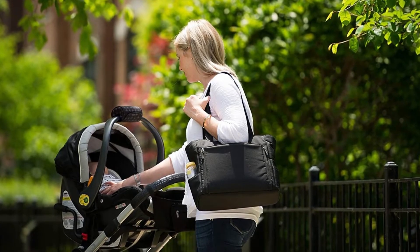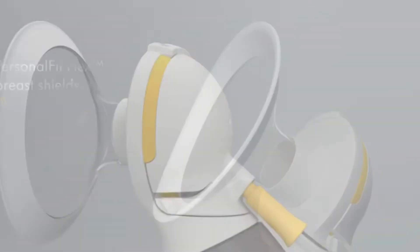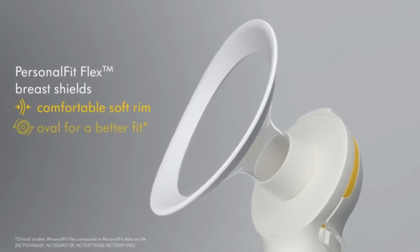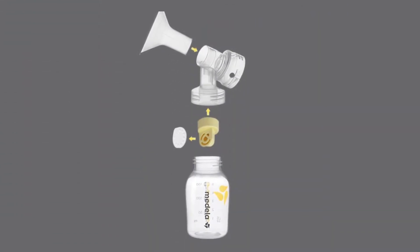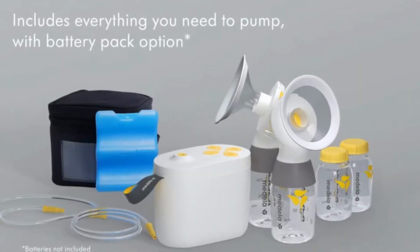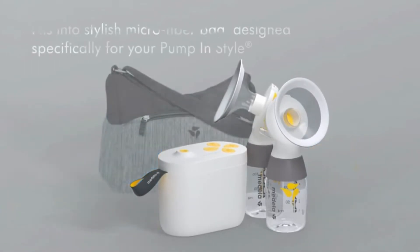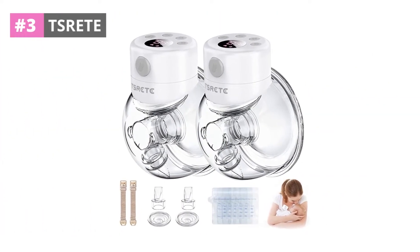The Medela breast pump is simple to operate but very efficient, designed to facilitate breastfeeding so you may provide your child with wonderful breast milk for an extended period. The pump features Medela's two-phase method, which resembles a baby nibbling at the breast, making milk production more pleasant, organic, and efficient. You can also boost or reduce the pump suction to find the setting that feels most comfortable for you.